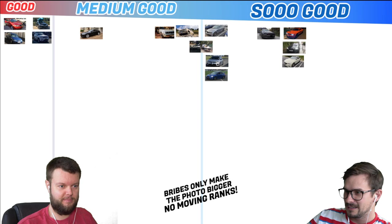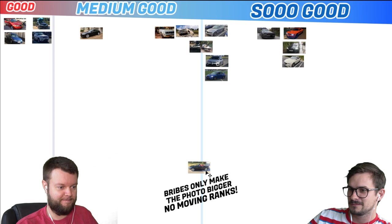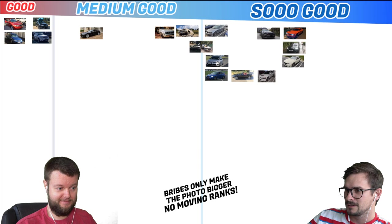Constantine has a 93 Miata Special Edition — this is the one with the red interior. I think it comes with those wheels. One of the guys had that at one of the car meets, and I remember it being really cool. It looks like BBS wheels. I like that a lot. It's So Good. It's a Miata — So Good. Eric has an 03 Lancer Evo 8. I like that a lot. That's a So Good. We never even got those in Canada. He also sent a picture of it covered in snow, which was really cool.